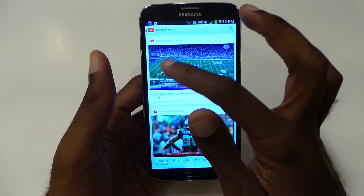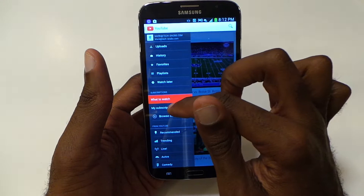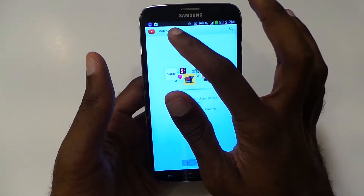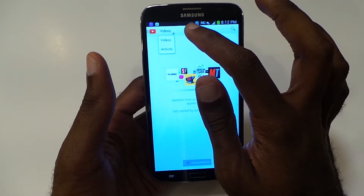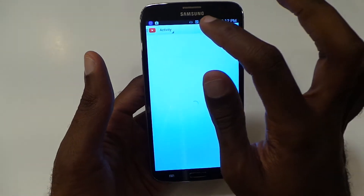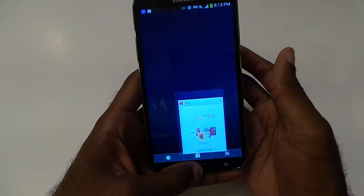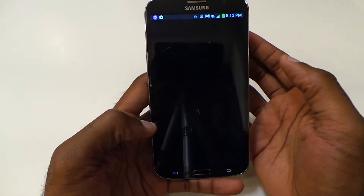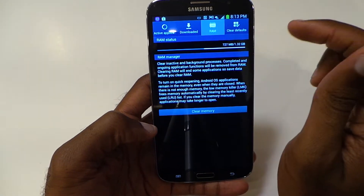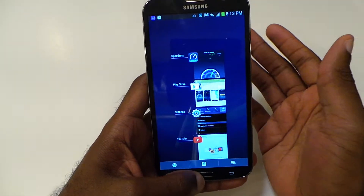Mid-range specs mostly everywhere else on the device. It's 720p, you got a dual-core processor. I think it's 2 gigs of RAM — let me double check that. So you do get 2 gigs of RAM and 16 gig storage as well.